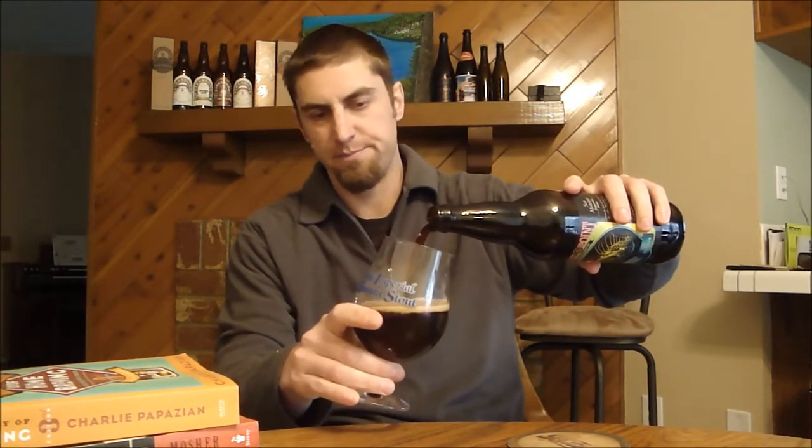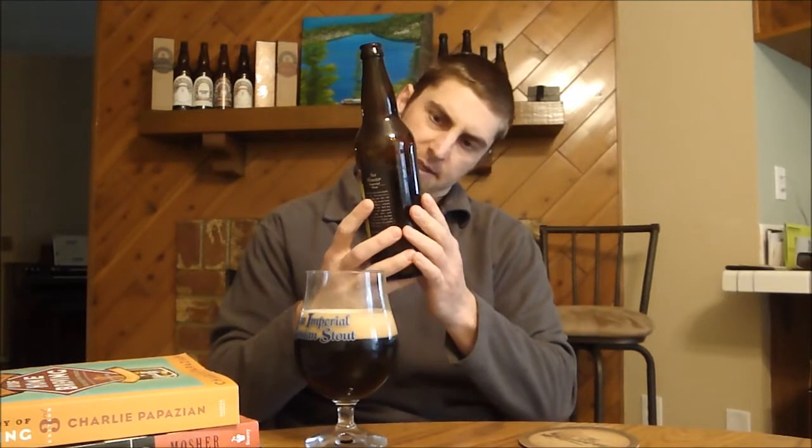We're going to see how this compares to the previous review from 2009 — that bottle is around two years old, this one only a couple months. I didn't want to do a vertical because these are big beers at 10% ABV, so I didn't want to do them in one sitting.